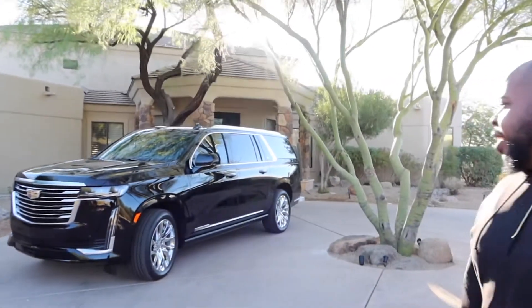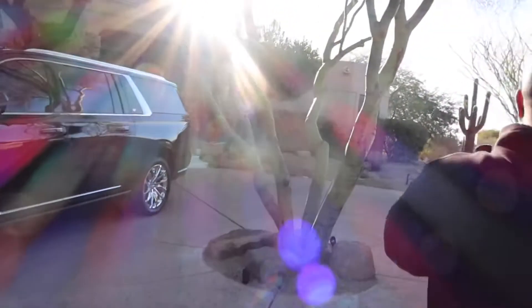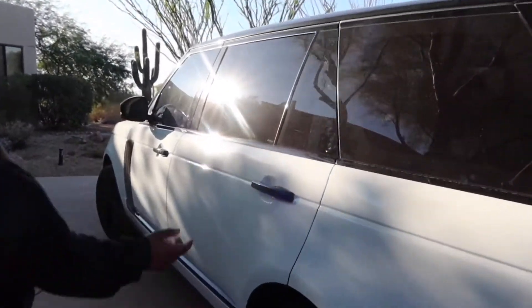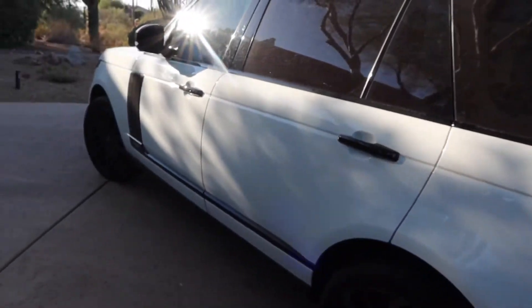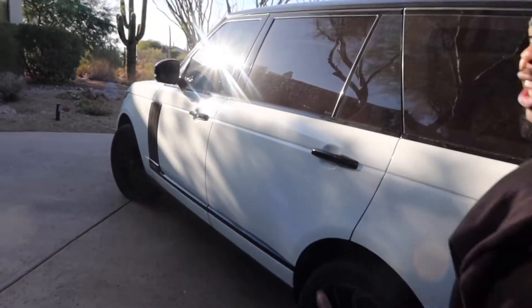He's got the 2021 Escalade — that's the car we get chauffeured in and stuff like that. And he's got the Range Rover over here. What kind of Range is this? This is the Range Rover...